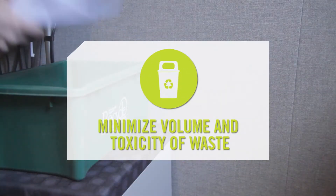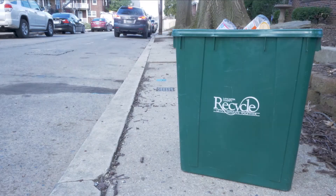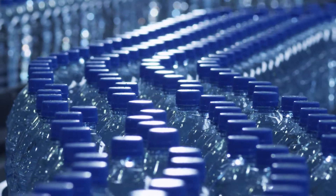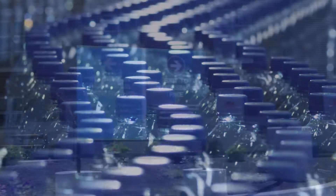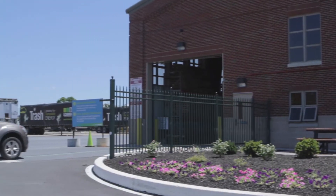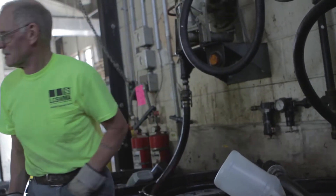The first step minimizes the volume and toxicity of waste. This includes curbside and drop-off recycling programs which recover materials to be transformed into other products. Additionally, convenient and safe disposal of household hazardous waste protects the environment by keeping these items out of the waste stream.